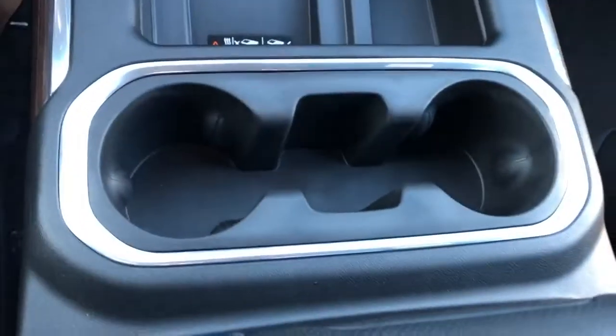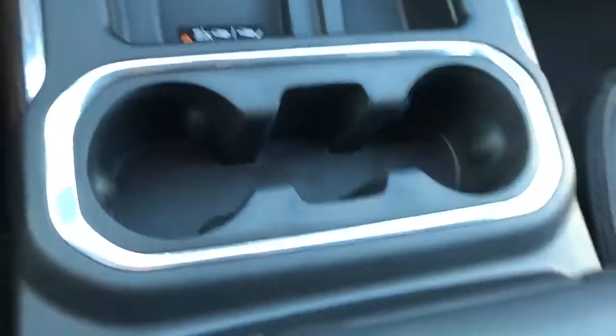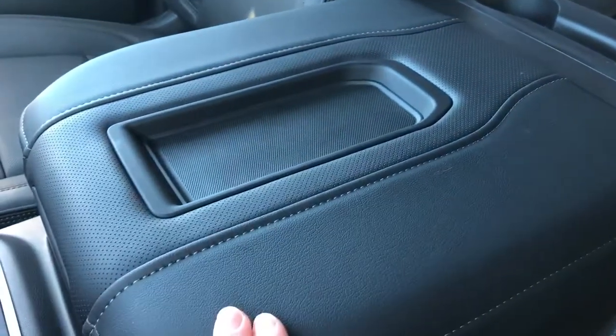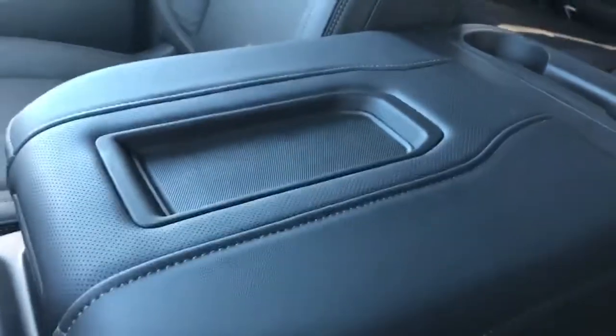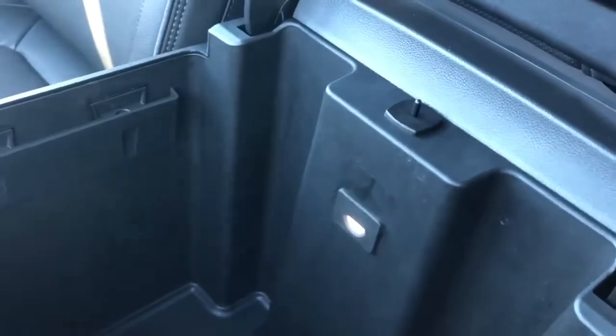Storage just beside that. Two cupholders up front with a small storage area in the middle. The lid of the center console has space for yet another phone and features patent leather and perforated leather combined. Open it up and we'll find inside an LED light so we can have easy access at night.